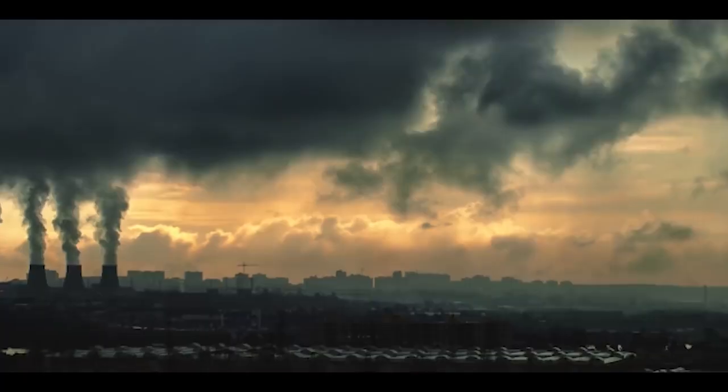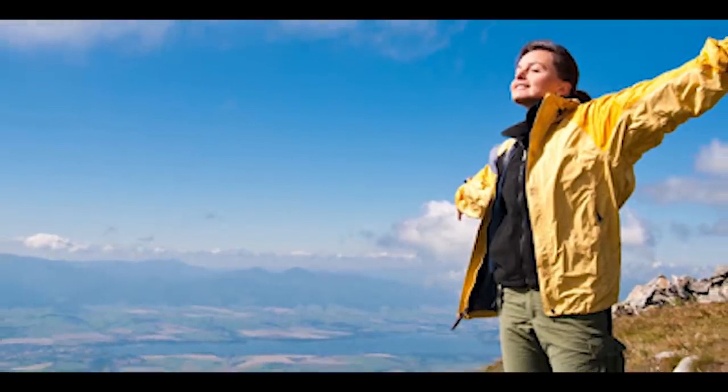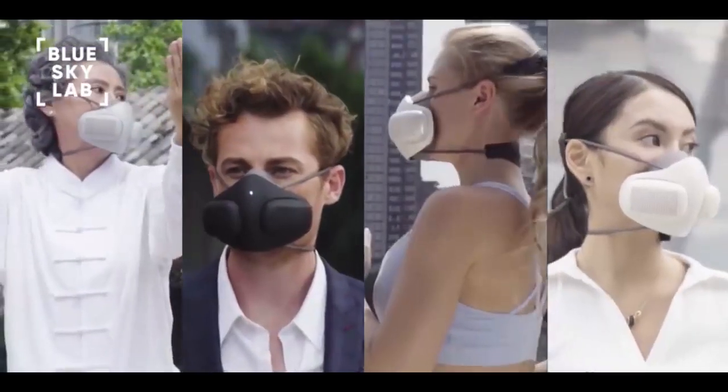It was here that we asked ourselves: is it possible to not only block toxic air but also produce excess clean air in the process? This was how Atmo Blue was born.